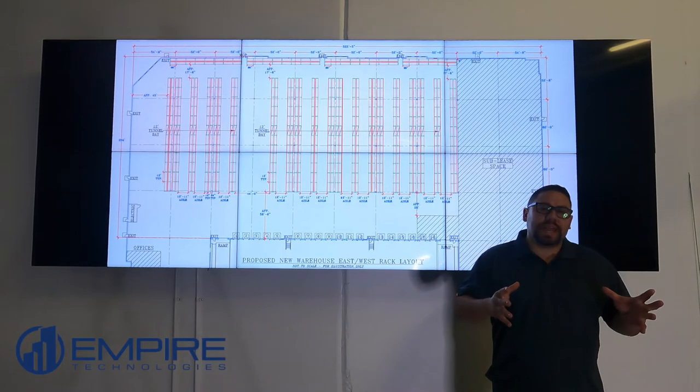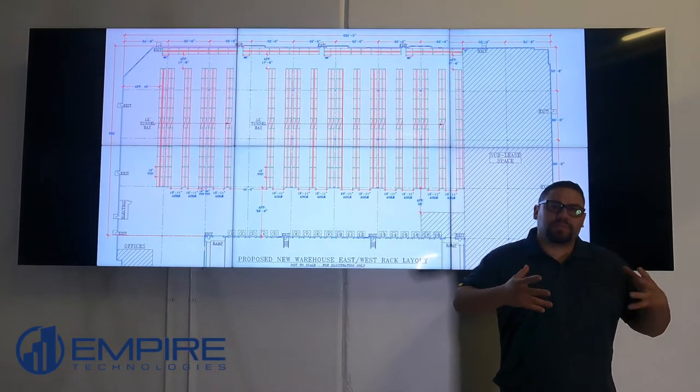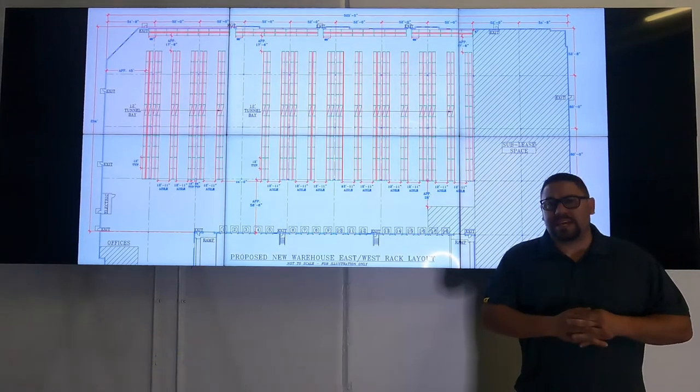Every industrial building's layout and operation is different, so it's important that we go through a full discovery and design process to help you come up with the right access control plan for your organization.